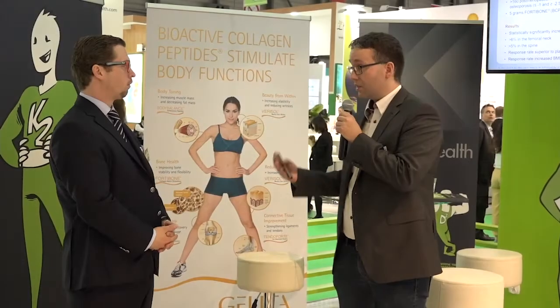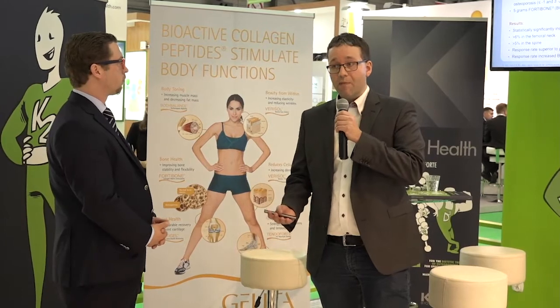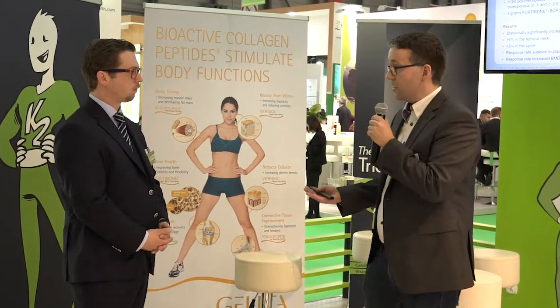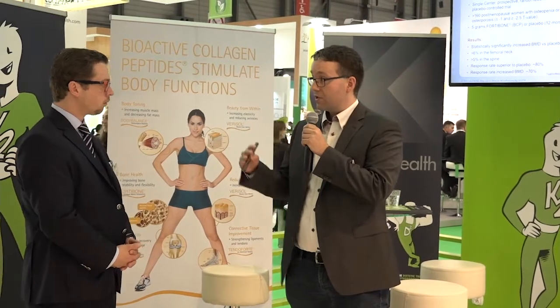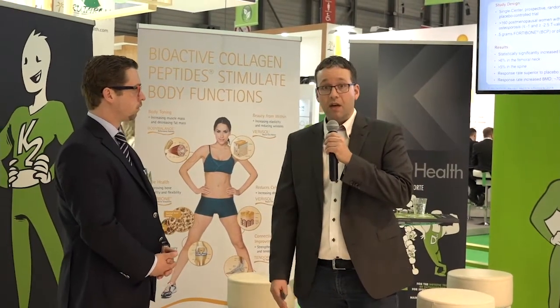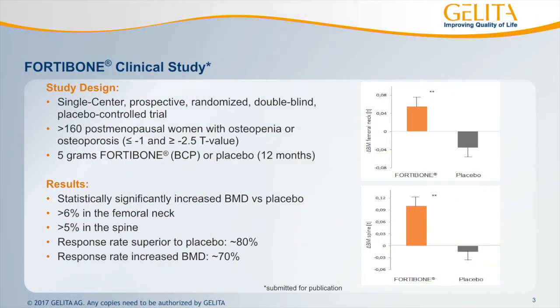We conducted a human clinical study looking at 180 women over a period of one year, measuring bone mineral density using a DEXA scan and looking at T-score values and changes. What we saw was quite impressive — an increase of about five to six percent compared to the placebo-controlled group in bone mineral density, which over one year was really impressive to see.